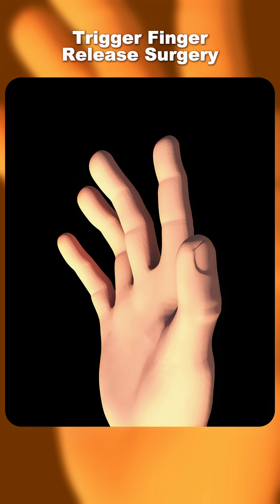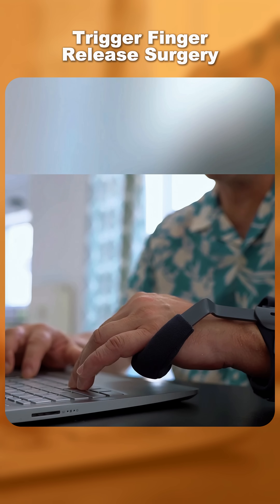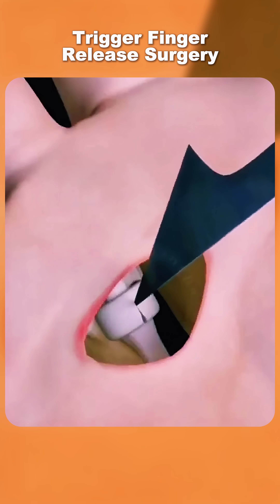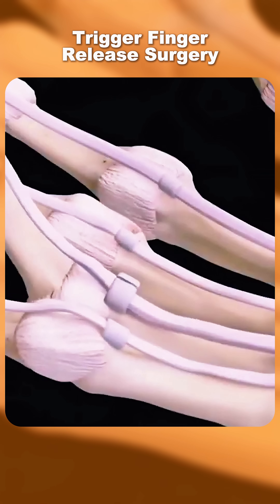Symptoms can range from mild stiffness in the morning to a finger locked in a bent position. Treatment starts with rest, splints, and anti-inflammatory measures. In stubborn cases, a quick steroid injection or minor surgery can free the tendon and restore smooth motion.